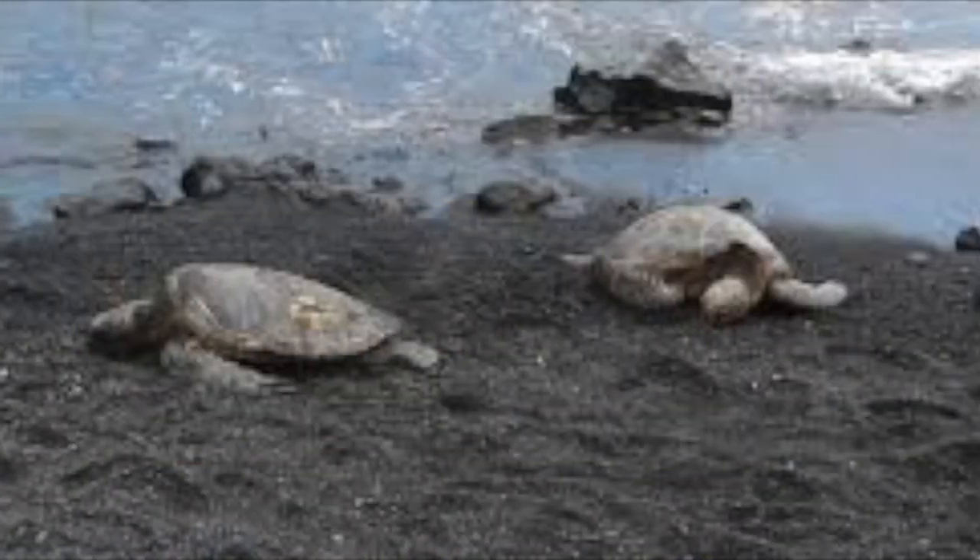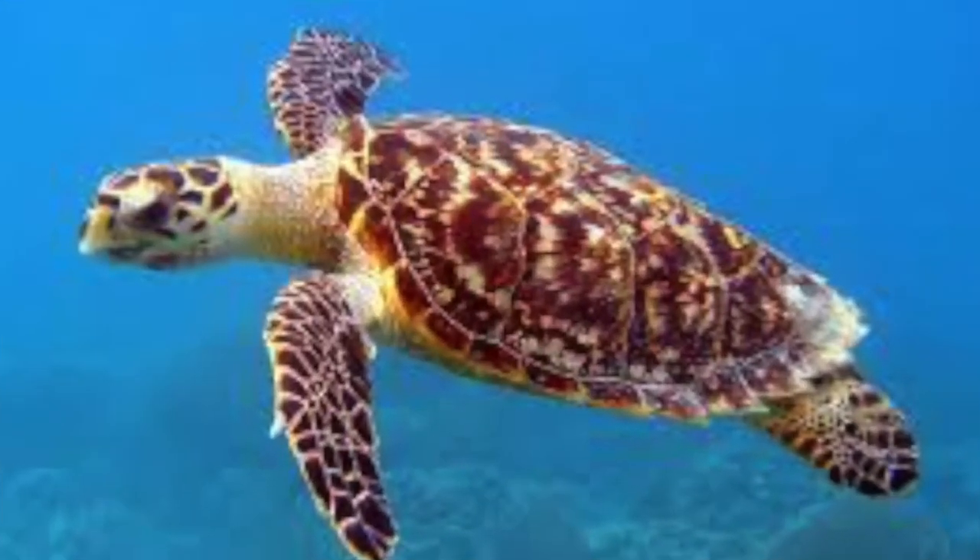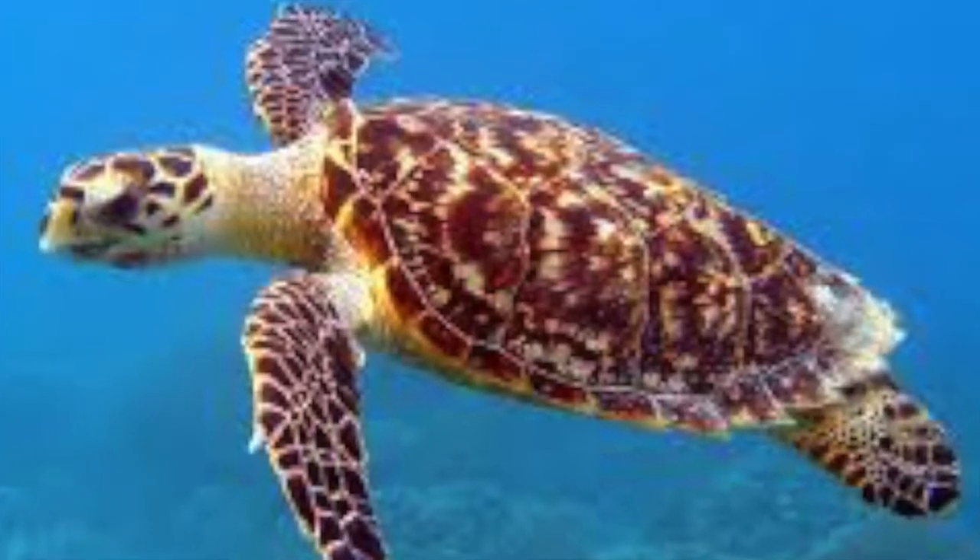The Hawksbill Turtle is one of the few populations that is actually growing. They nest from May to January and feed off of sponges.